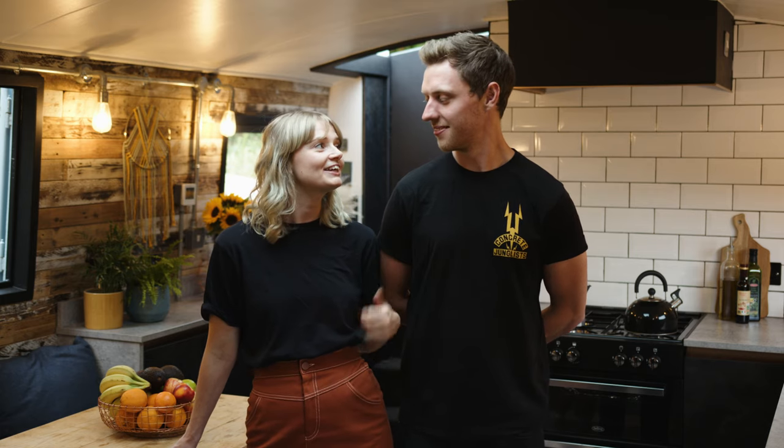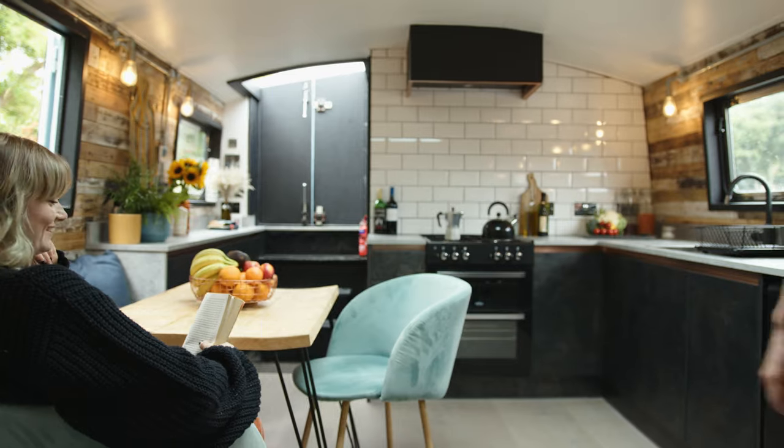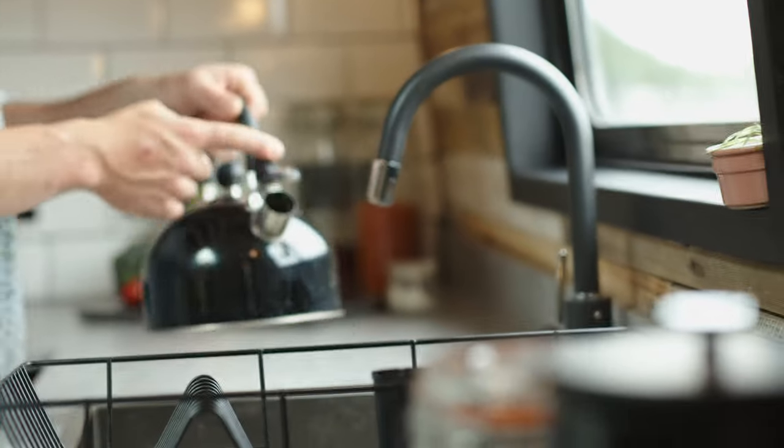Hi, my name's Gab and this is my partner Callum. We live on our boat with two crew and a cockapoo. We first heard about Wren Kitchens from a friend — we know a few people who've had kitchens fitted by them and everything we've ever seen has been super nice, so we thought we'd have a look and then we fell in love.